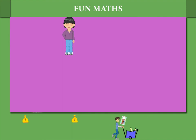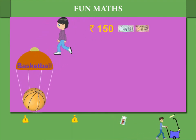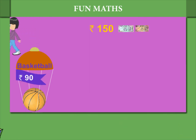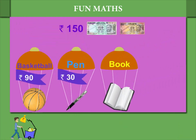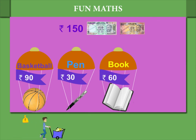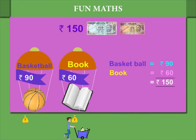Now Shaina has Rupees 150. She has to choose from a basketball costing Rupees 90, a pen at Rupees 30, and a book costing Rupees 60. She can buy the basketball and the book. That will use up all her money.